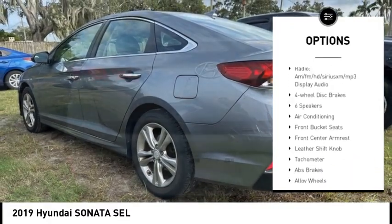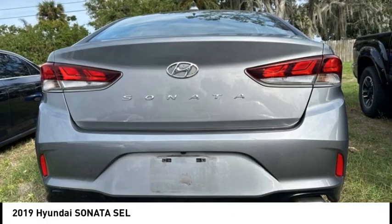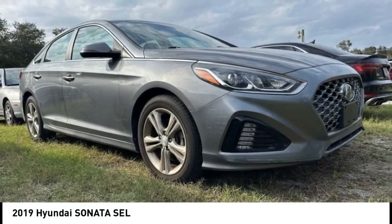Electronic stability control, traction control, rear window defroster, heated steering wheel. Come take a test drive today.